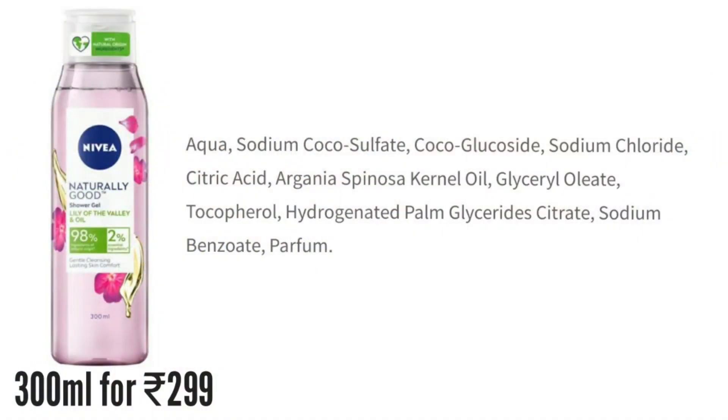That's how this bottle looks like — they've changed the packaging a bit. Looking at the ingredients, you can see it has very mild surfactants, it has argan oil, vitamin E, moisturizing ingredients, and perfume at the end. The gel's fragrance is very sweet and floral, and it doesn't dry out your skin. It cleans your body really well without making it dry, so I quite like this one. As you can see, I've been using this one — it's good, you can go for this one.